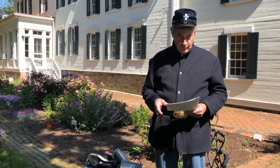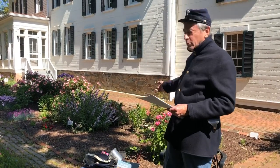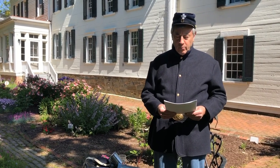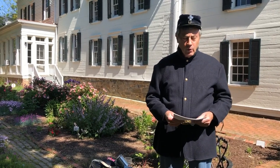Thousands of Union soldiers passed through or were stationed in Alexandria during the war. The Lee Fennell House behind us was actually converted to a hospital called the Gross Fenner Branch Hospital in 1863. The common soldier — like I'm dressed as a private today — became a fixture in the house until 1865 when the war ended.